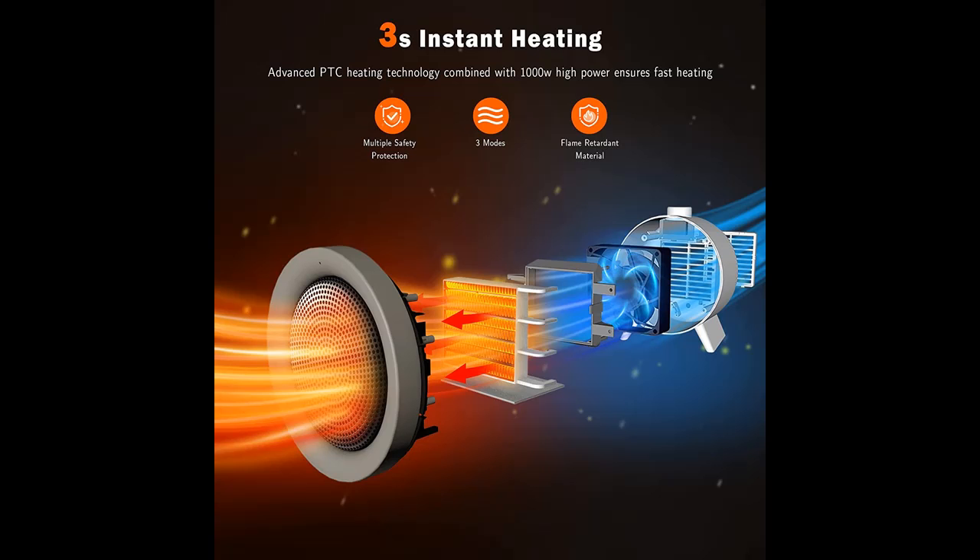Why should you choose the VEA Hootspace Heater with Overheat Protection? Below are some reasons why you should choose it.